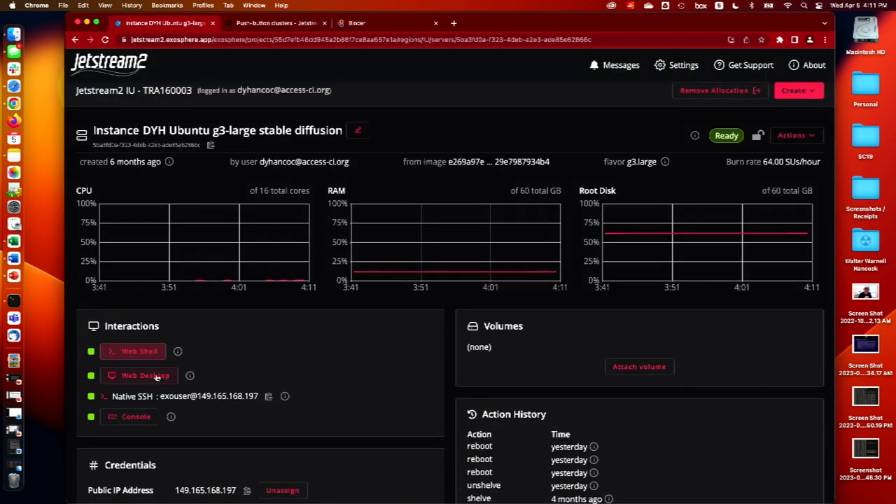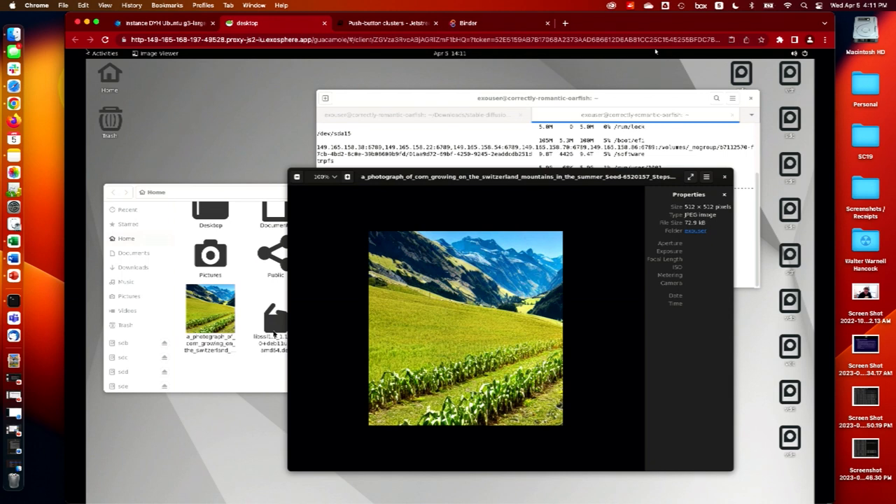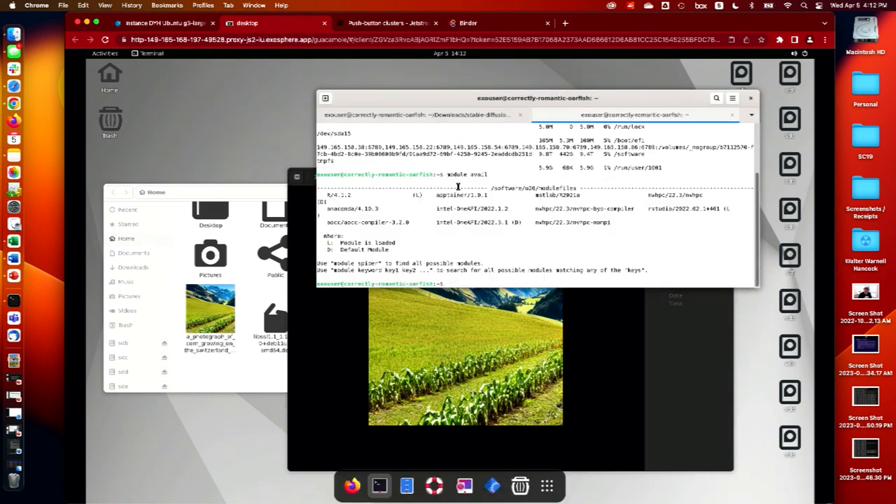Likewise you can do the same thing with the web desktop. In this instance I was playing with a Stable Diffusion instance which required a GPU, and I have brought you the corn of Indiana to the Swiss Alps all through the magic of AI. I don't know that you'll see that anywhere on your way back to Zurich.